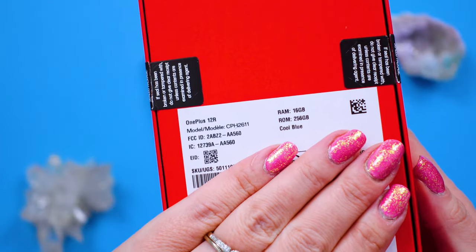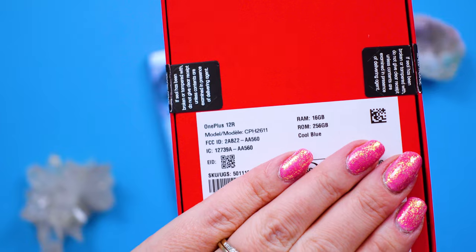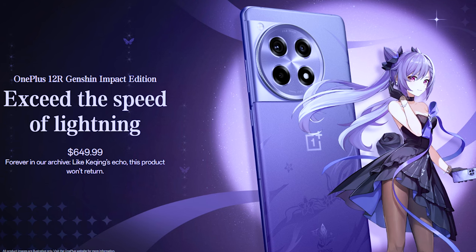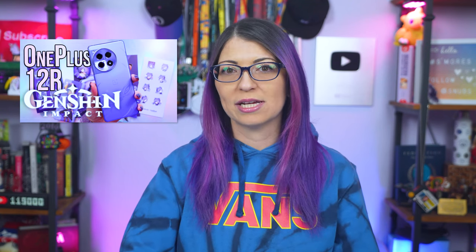Both the RAM and storage options are a step down from the bigger brother OnePlus 12, which offers 16GB and 512GB. Worth noting that on the box, the storage size is listed as ROM — read only memory. This here is the Genshin Impact Special Edition, which comes with a bunch of bonus items for $650. It's a collaboration item, but the tech specs are exactly the same with some minor adjustments mainly for aesthetics.